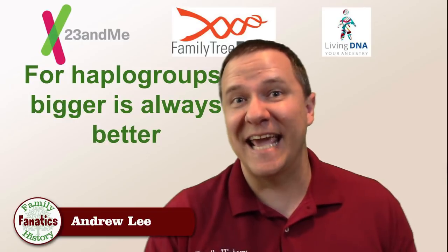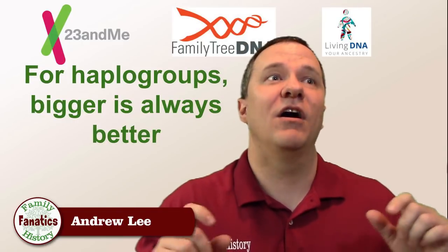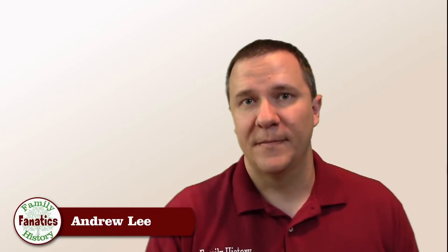While we're talking about Y-DNA and mitochondrial DNA, a SNP test done in conjunction with the autosomal test can help to identify your haplogroup. In this case, more is always better. Haplogroups are defined by the different mutations in the Y-chromosome and mitochondrial DNA, so the more locations along that Y-chromosome or mitochondrial DNA that you map, the more accurate your haplogroup is going to be.